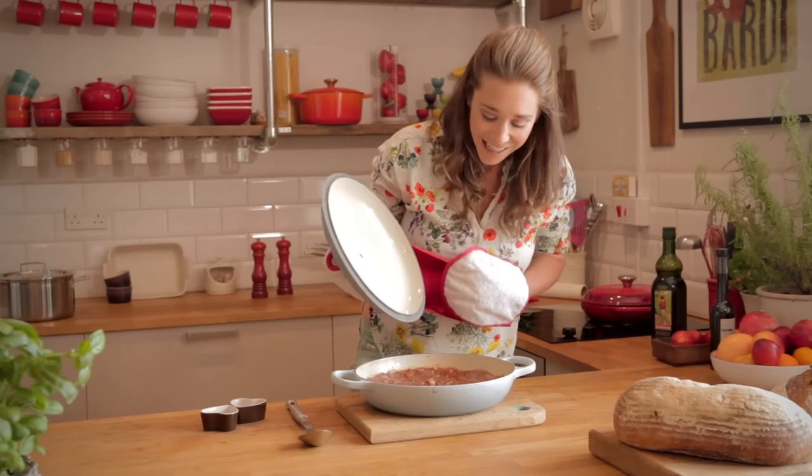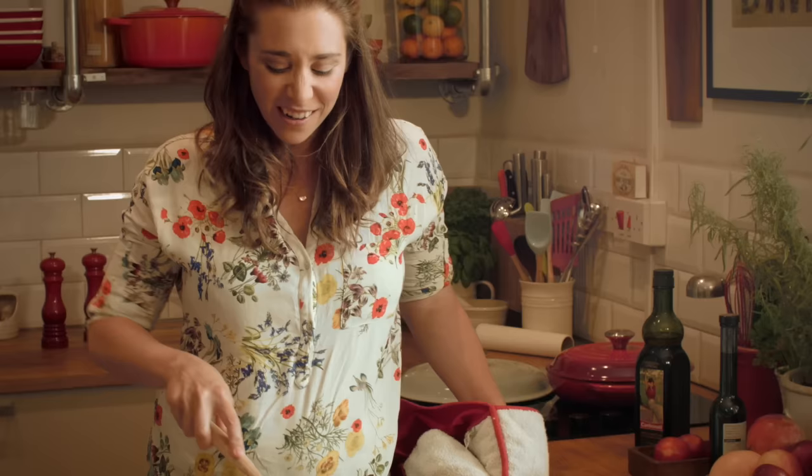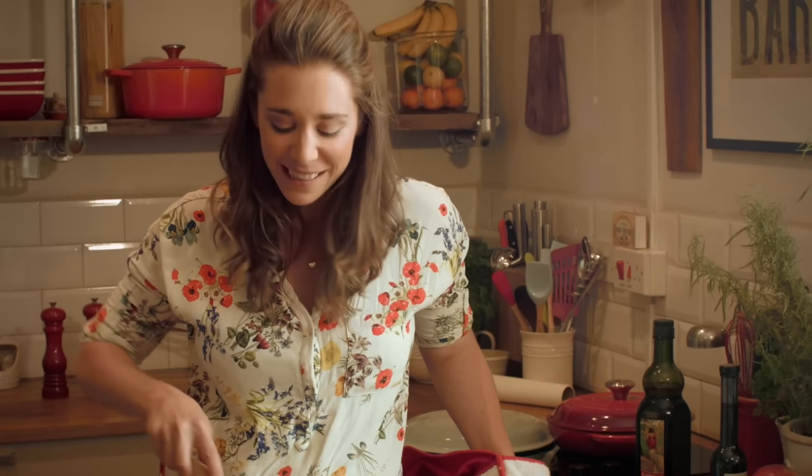Look at that — you can see how the whole thing has reduced down, so you've got this almost pasta sauce. It's nice and thick, but you can just simply dunk a piece of bread in it.